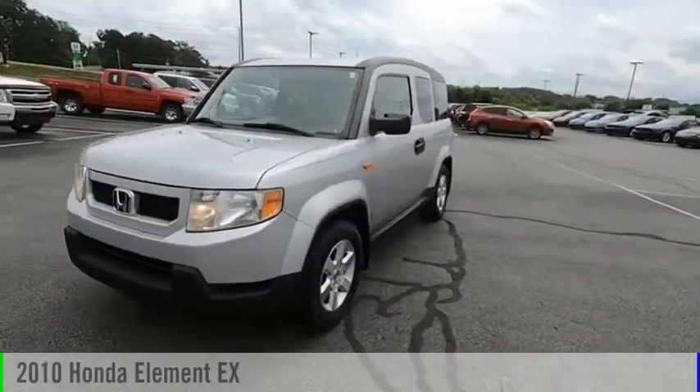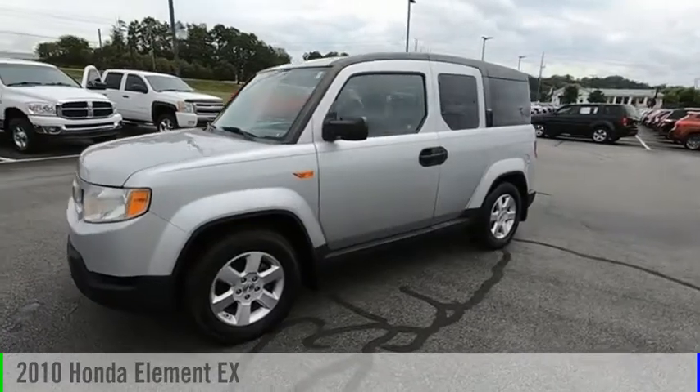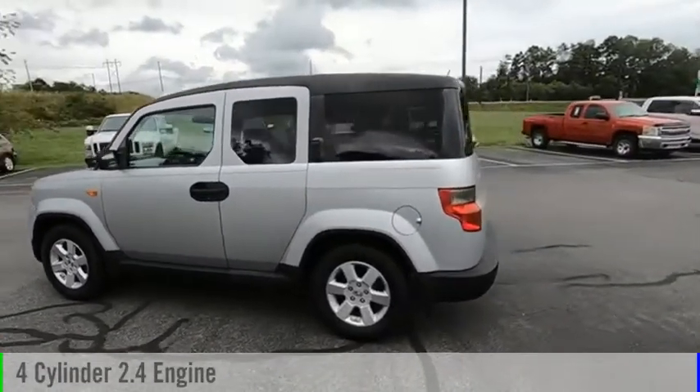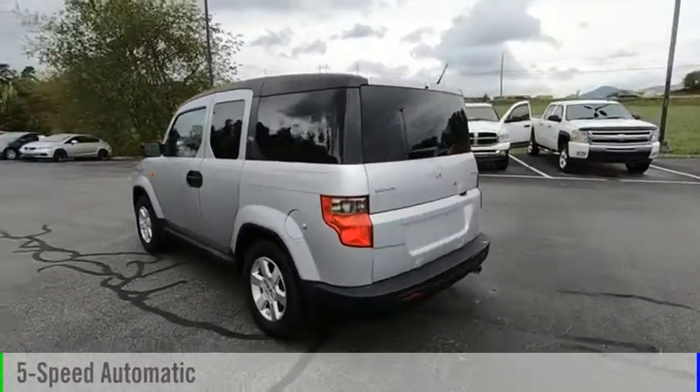Take a ride in the 2010 Element. This vehicle is powered by an all-wheel drive, four-cylinder, 2.4-liter engine, and comes with a five-speed automatic transmission.